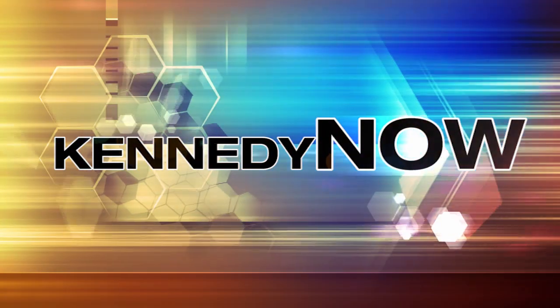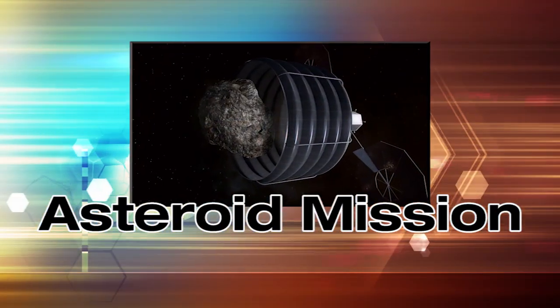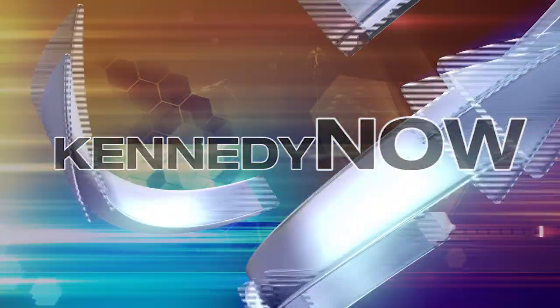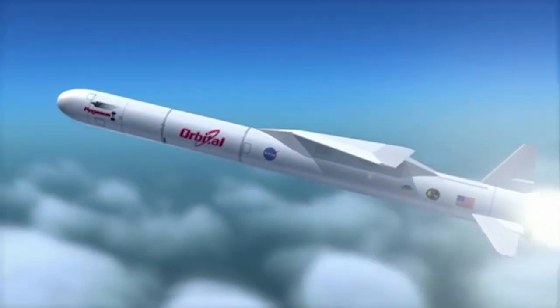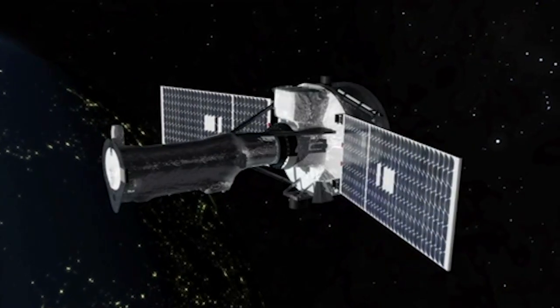Welcome to Kennedy Now – a look at some of the recent accomplishments and changes underway at America's premier spaceport. NASA Launch Services Program, based at Kennedy, is working toward the summer launch of the agency's newest space-based observatory.